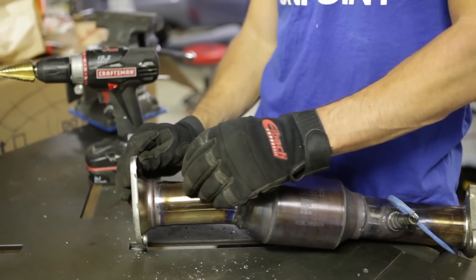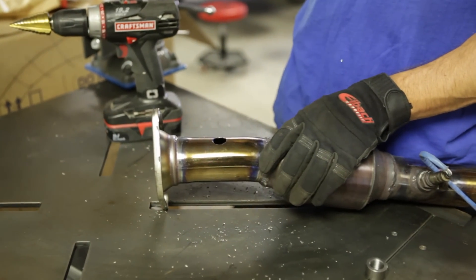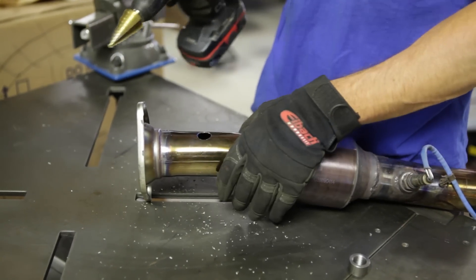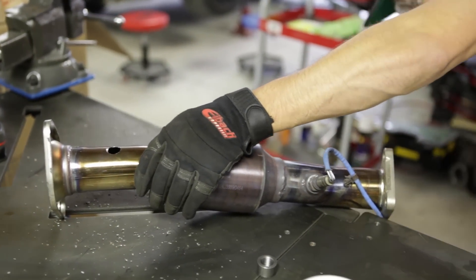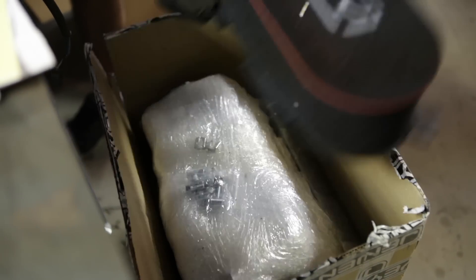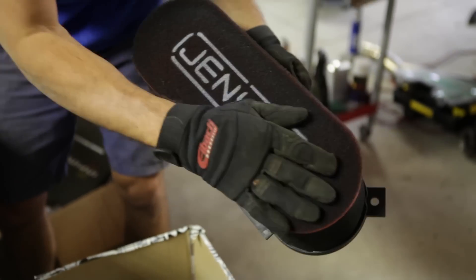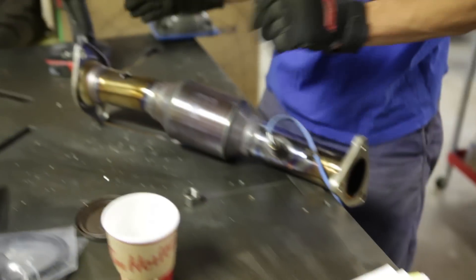The drill hole isn't quite big enough yet. During the process, metal shavings went straight into the Gen V box — not good. The filter is metal! Don't damage the filter with metal shavings! After a moment of panic about the filter, it's okay — we love it still. Back to work, let's get this done.